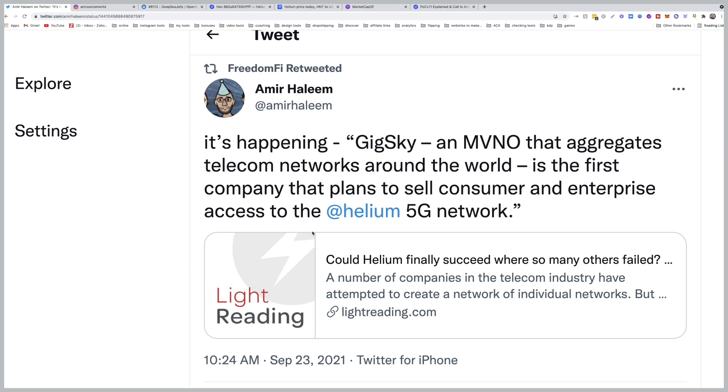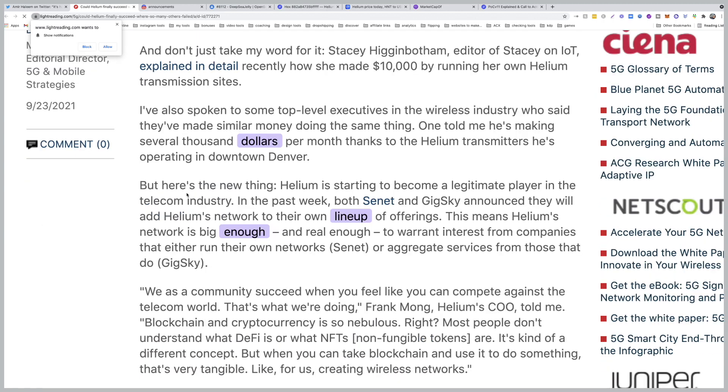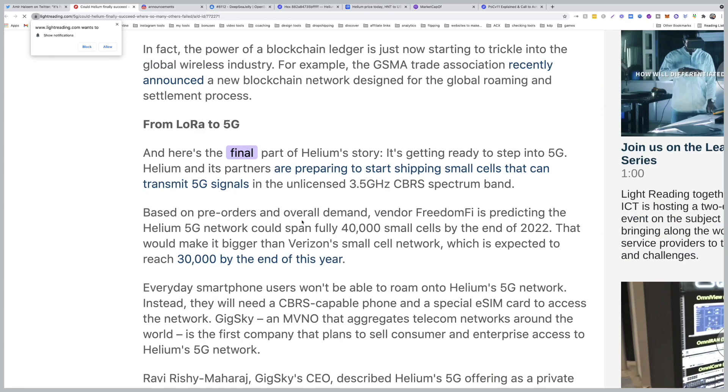This story has it all: 5G unlicensed spectrum, IoT, private networks, eSIM, cryptocurrency, blockchain, and a really disruptive approach to telecom services. Most importantly, it has a mechanism to reward regular people for building their own 5G hotspot. Helium is starting to become a legitimate player in the telecom industry. In the past week both Synet and GigSky announced they will add Helium's network to their own lineup of offerings. This means Helium's network is big enough and real enough to warrant interest from companies that either run their own networks like Synet, or aggregate services like GigSky.